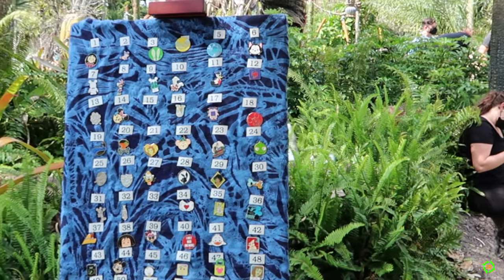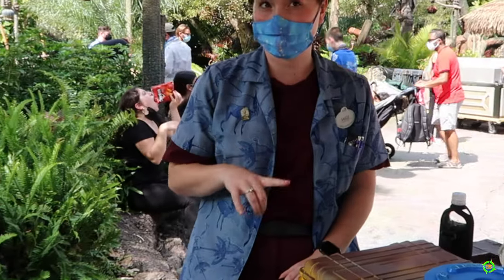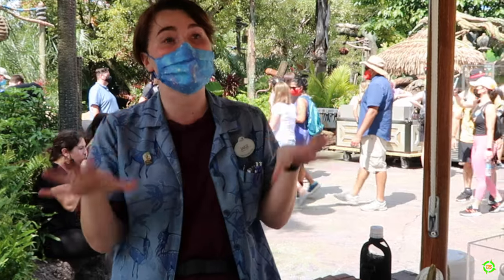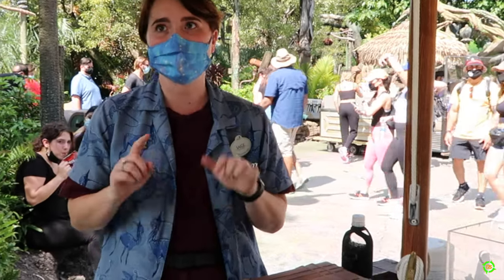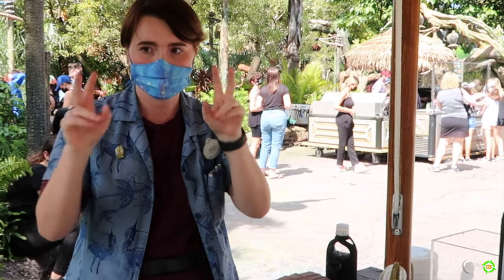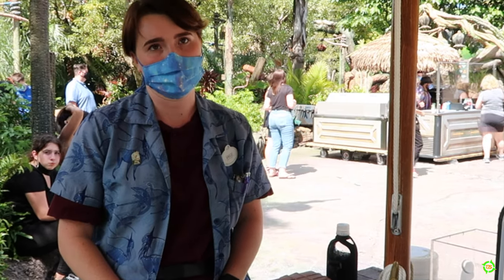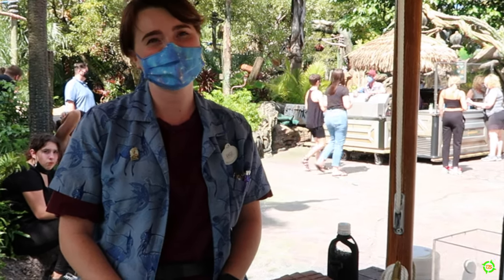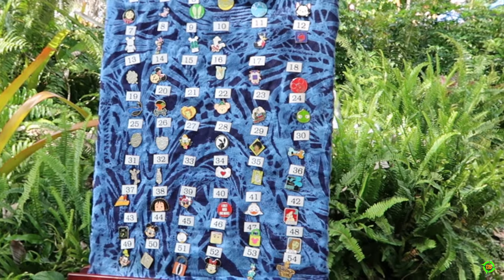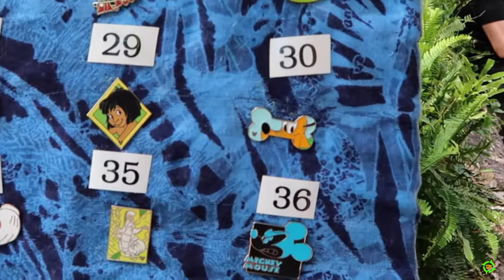I'm so glad pin trading is back. Right now, to my knowledge, Animal Kingdom has the most pin boards — six in total. One includes the stroller rentals at the front of the park. They're typically out from 10 to 4. I see one I want, so I'm going to have to go buy a pin just to get that one. I know exactly what I want — I'm not going to let anybody else know, but I want that one right there.